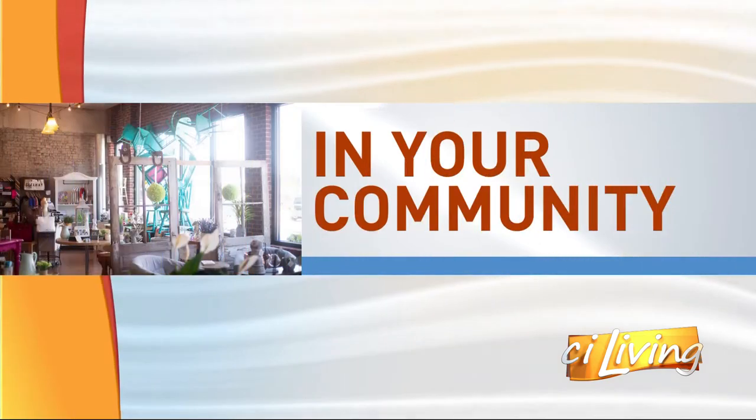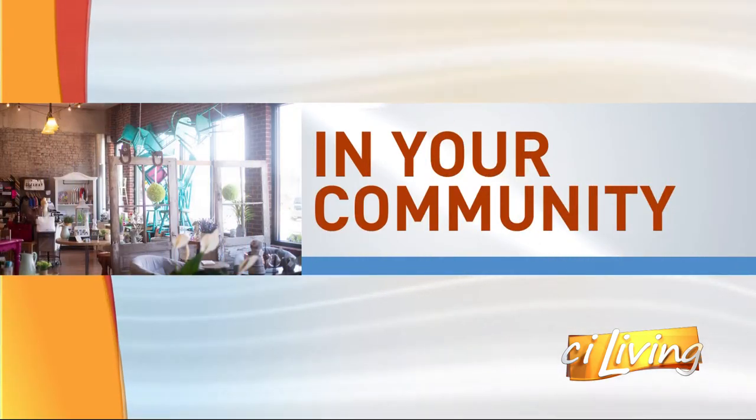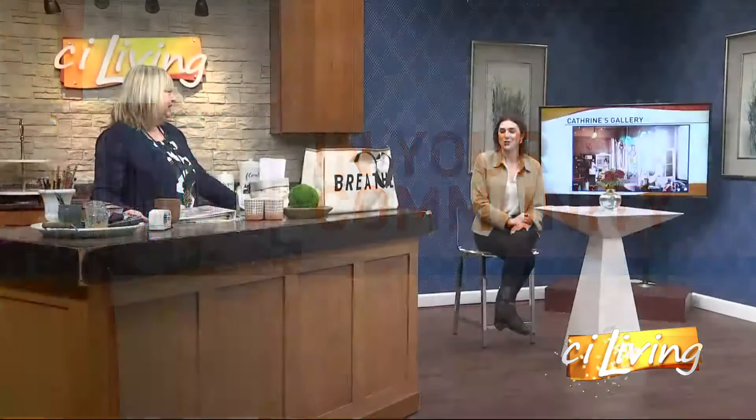It's the perfect time to put a little spring into shopping local. Whether it's new art or home decor, grab a friend and make plans to visit Catherine's Gallery, gifts and more in your community. It's part of Prairie Commons Business Collective and we have owner Catherine Craig joining us now.